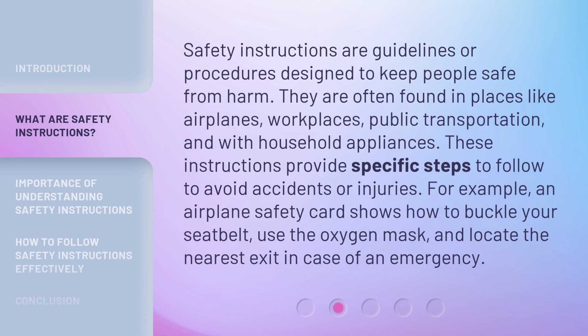Safety instructions are guidelines or procedures designed to keep people safe from harm. They are often found in places like airplanes, workplaces, public transportation, and with household appliances. These instructions provide specific steps to follow to avoid accidents or injuries. For example, an airplane safety card shows how to buckle your seatbelt, use the oxygen mask, and locate the nearest exit in case of an emergency.